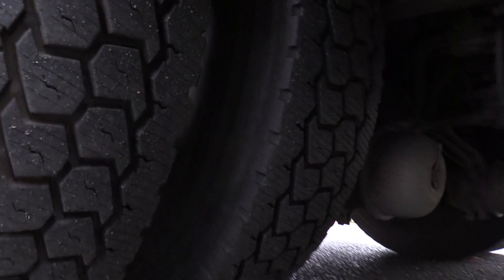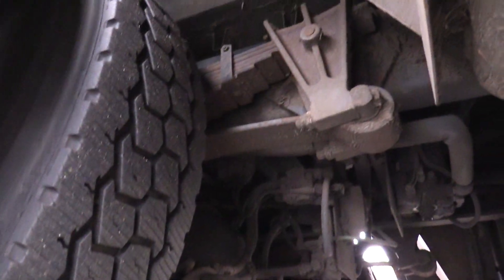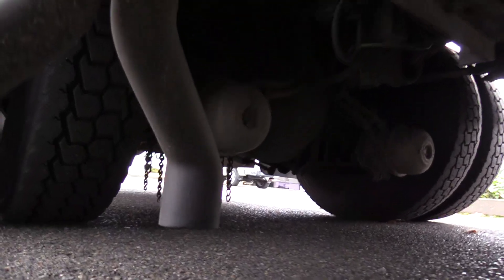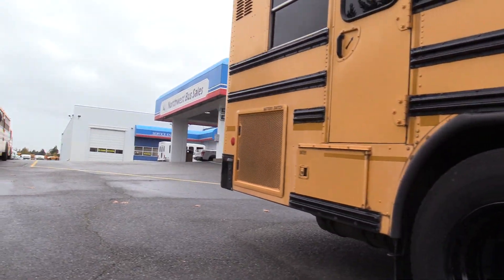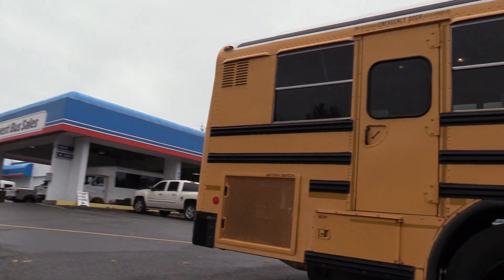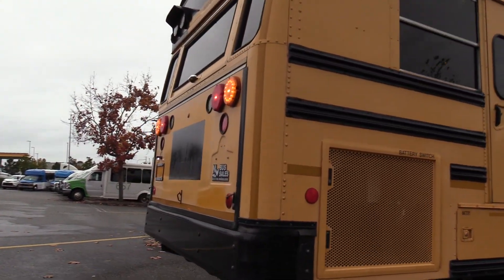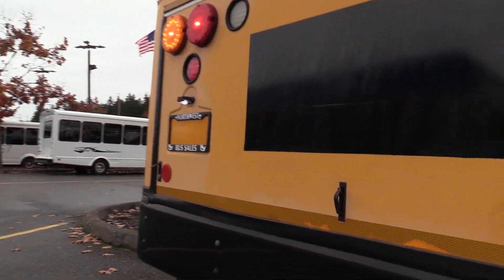The rear passenger side duals here are also looking great — good tread on those too. This does have on-spot chains underneath there. We don't ever verify if those work, but it is equipped. Back here is the Cummins ISC 8.3 liter turbo diesel engine, paired with the Allison 3000 PTS. Let's check it out.